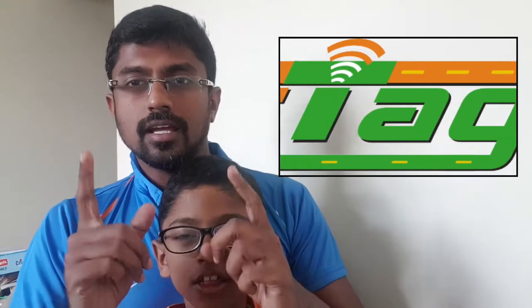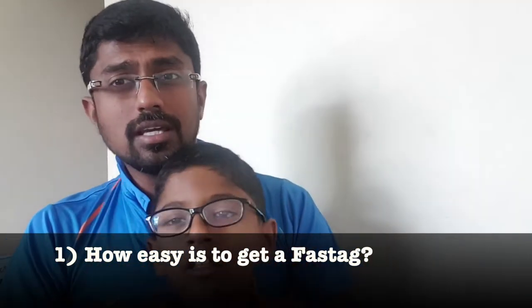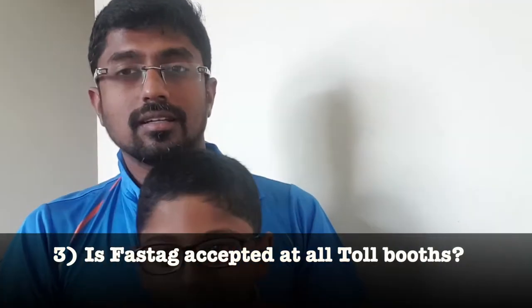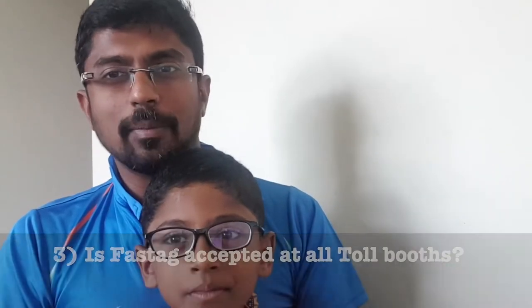Hello and welcome to Kachu Travels, which documents all the travels that me and my son Nandu do. Today I'm going to talk about a very important thing in case you're planning to do a road trip: FASTag. How easy is it to get a FASTag, how easy is it to stick the FASTag sticker on your car, and is it accepted at all toll booths? That's what this video is largely aiming to uncover.